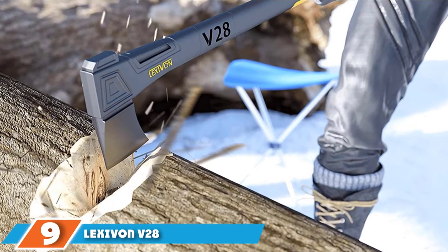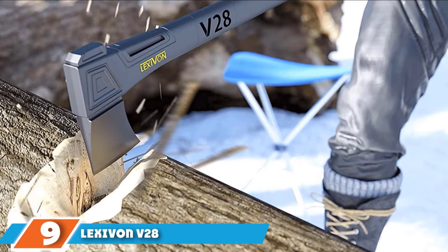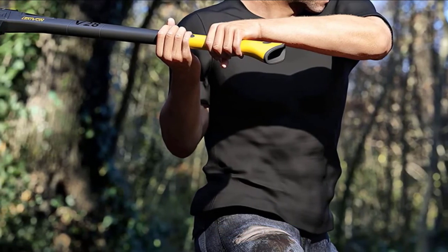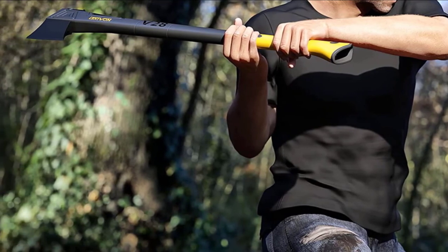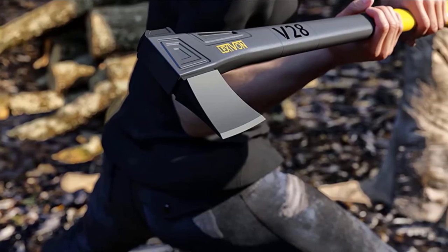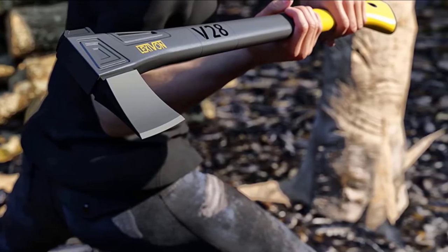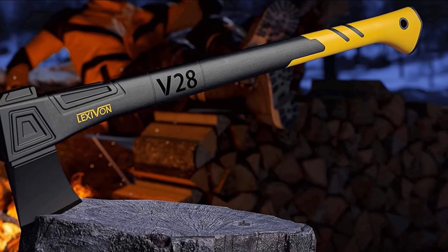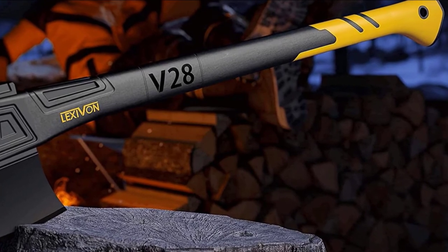At number 9, we have the Lexavan V-28 Chopping Axe. Axes with composite handles are typically more expensive than their wooden counterparts, so the V-28 from Lexavan is a nice surprise. From the straight taper of the handle to the all-black axe head, everything about the V-28 feels modern. At 28 inches, the handle is just the perfect length for most people. The fiberglass composite material feels premium and strong, as does the tacky grip material that improves traction. The handle is lighter than it looks because it's hollow inside, which helps keep the overall weight down, though it raises questions about balance and durability.